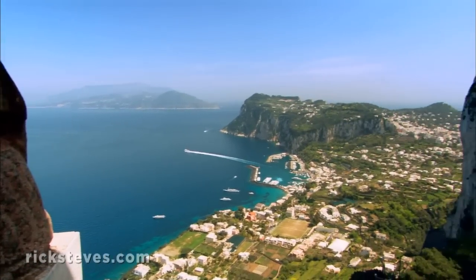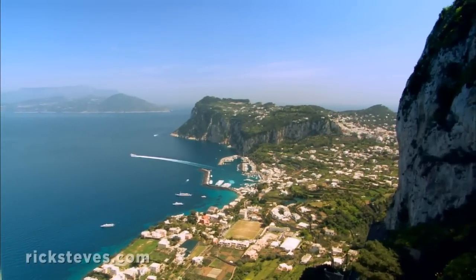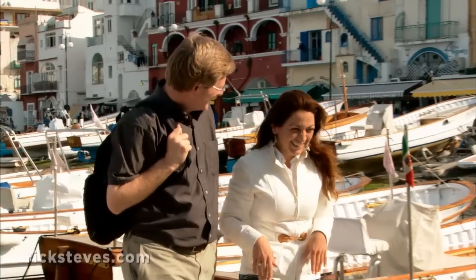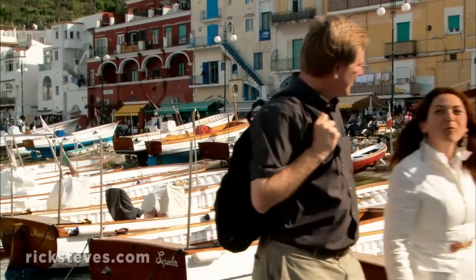While the island is small — just four miles by two miles — there's plenty to see and do. To get the most out of our quick visit, I'm meeting my friend and fellow tour guide, Roberta Mazzarella.